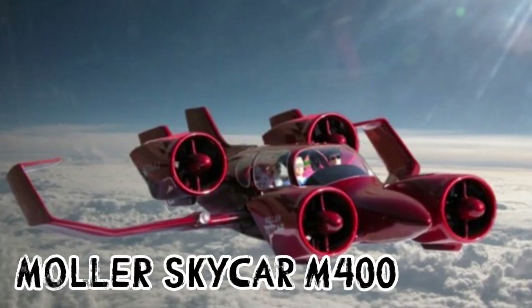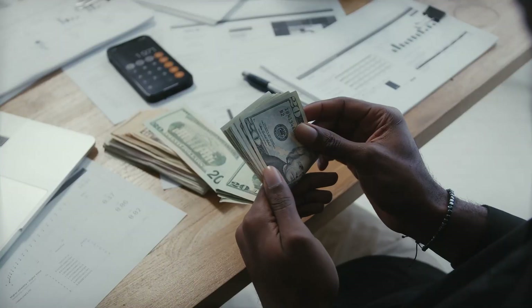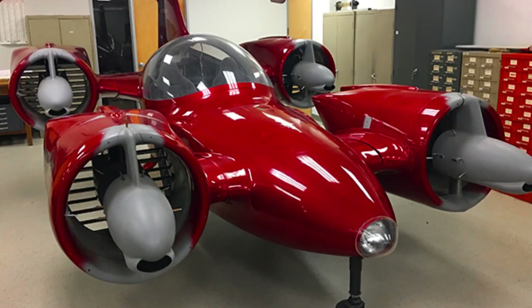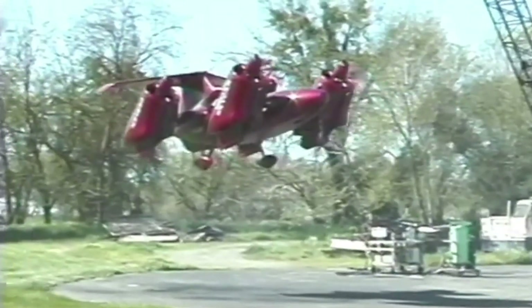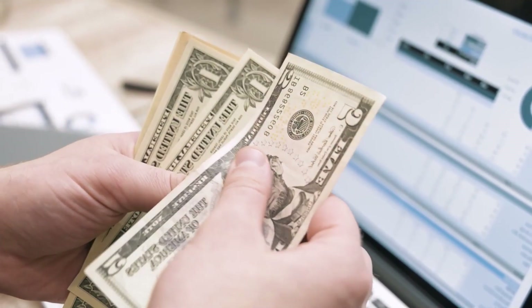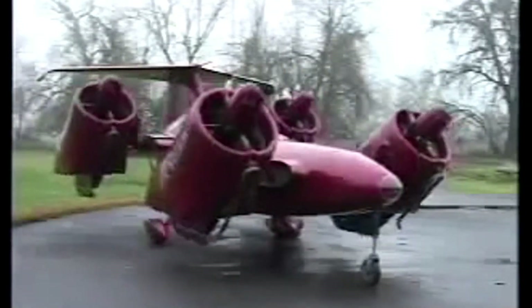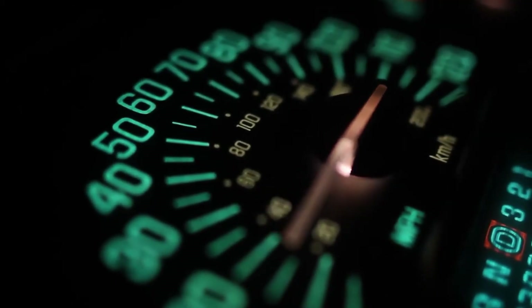Another intriguing option is the MOLA Skycar M400. You can purchase this flying apparatus right now, although the price is sky-high — it's listed on eBay for 1 million dollars. The price is justified: the vehicle can vertically take off and land, and it boasts an incredible maximum speed of 380 miles per hour. Its flying range is comparable to modern airplanes, reaching 900 miles.